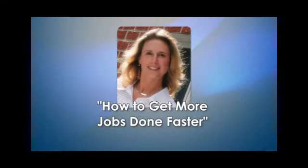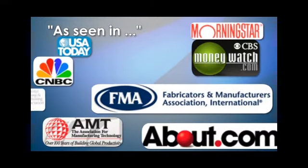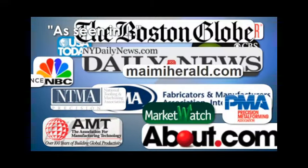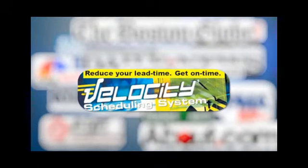Since you're watching this video, you probably already know that Dr. Lisa has helped over 100 highly custom job shops just like yours to tame the scheduling monster, reducing their lead times and increasing their due date performance with less chaos.